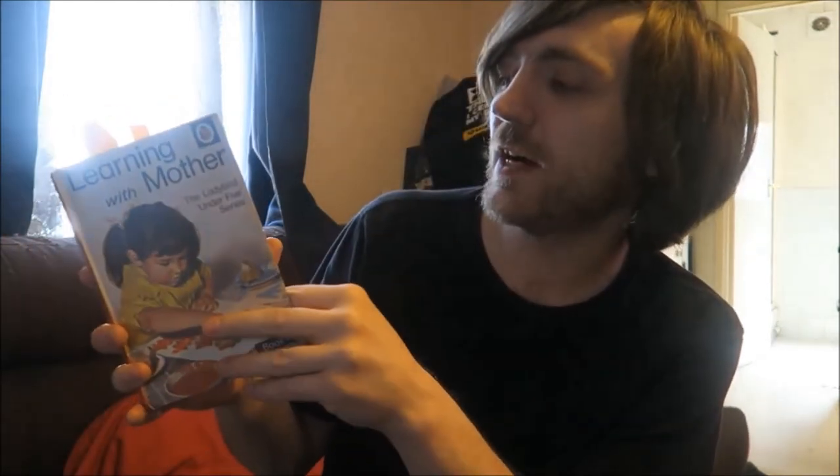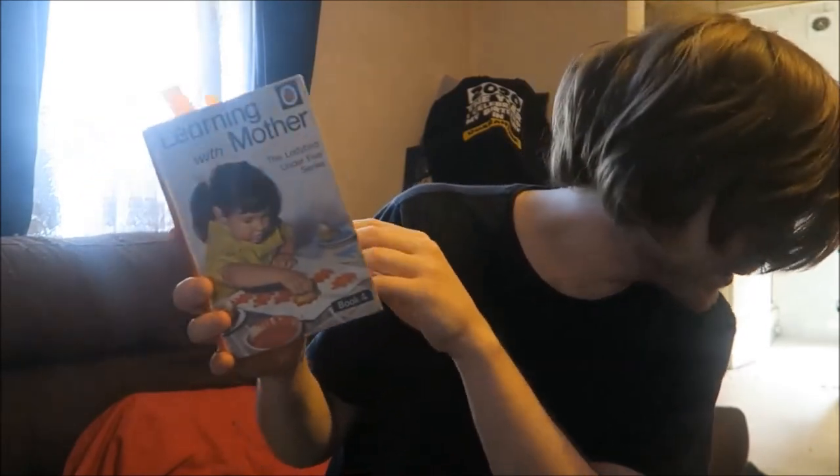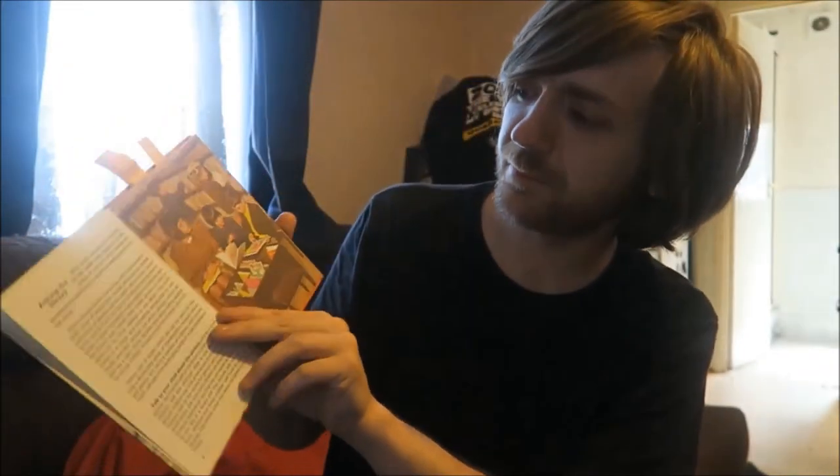This one is Learning with Mother, the Ladybird Under 5 series book 4, written by Ethel and Harry Wingfield. It's strange because it's written specifically for parents too, so it's quite dense in places. For example, a guide to joining the library states: 'School at 5 may be much too late for an effective introduction to books' — which I agree with. I was reading well before school, and then I remember they made me re-learn the alphabet because the way I'd learned it was considered wrong.